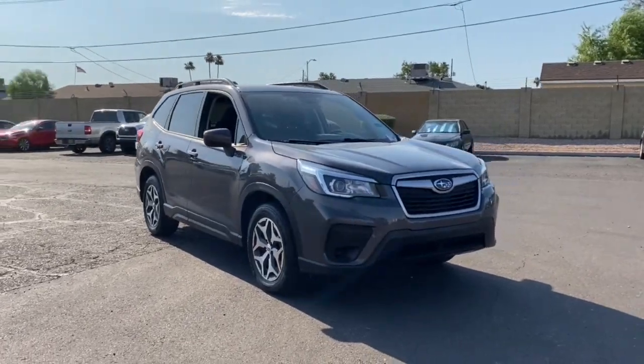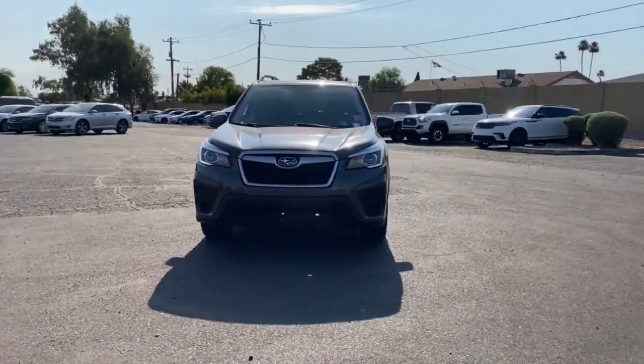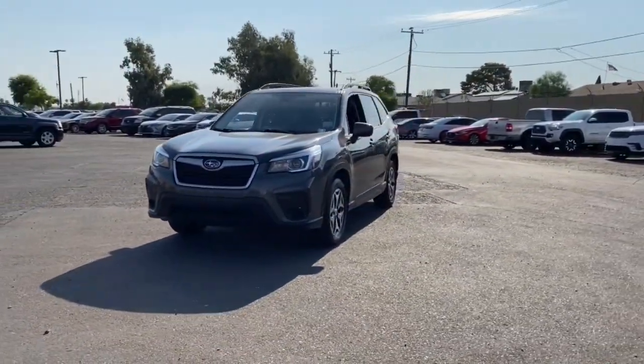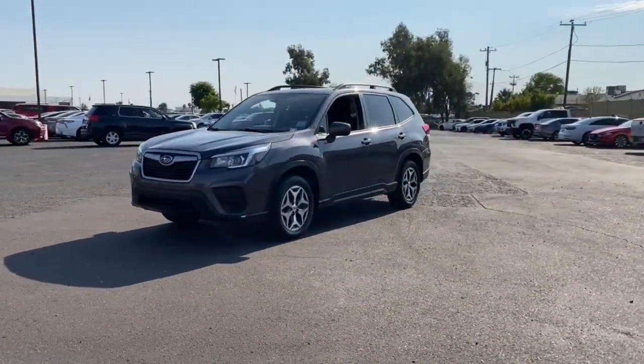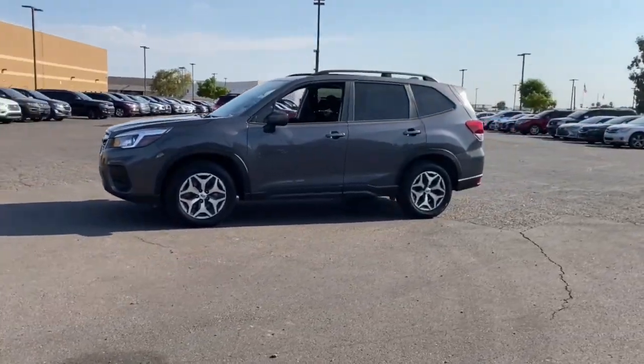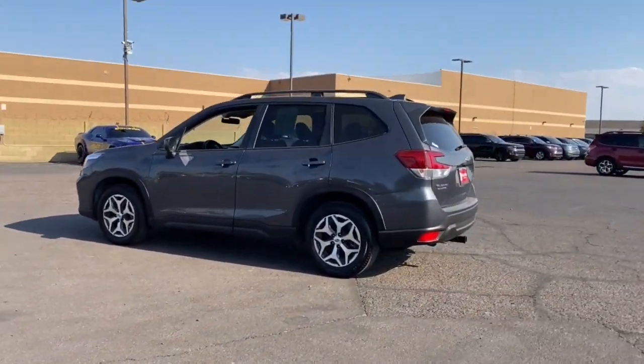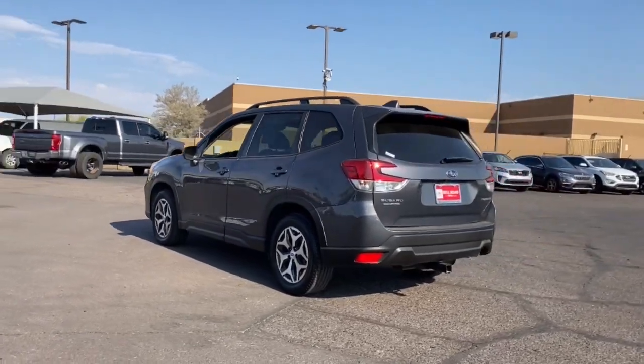You just found the 2020 Subaru Forester. This vehicle is an outstanding buy with fewer than 60,000 miles on the odometer. Here's a refined, well-built Forester that's ready for adventure. From all-weather capability to flexible cargo space and impressive safety features, this sensible SUV is equipped to take you places in style.